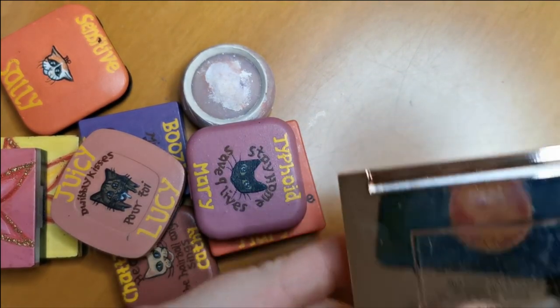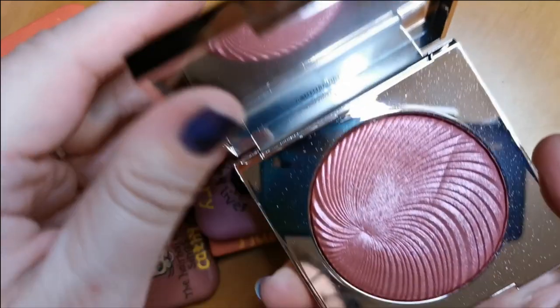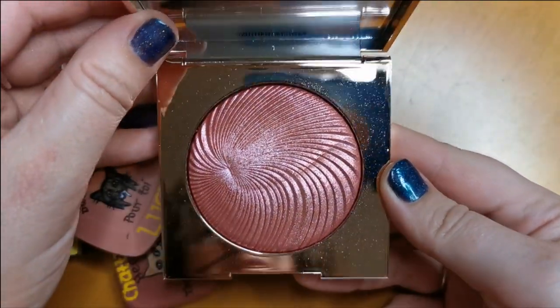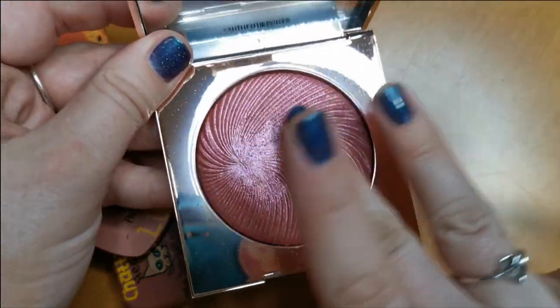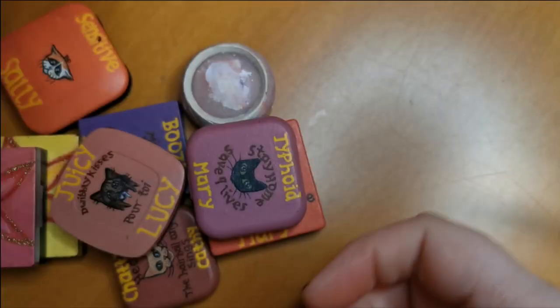This one is from Zoeva — the Visionary Light in the shade Supreme. It's very reflective and the packaging is really bad. I like this — look at that. Yeah, I do really like this. That's staying.